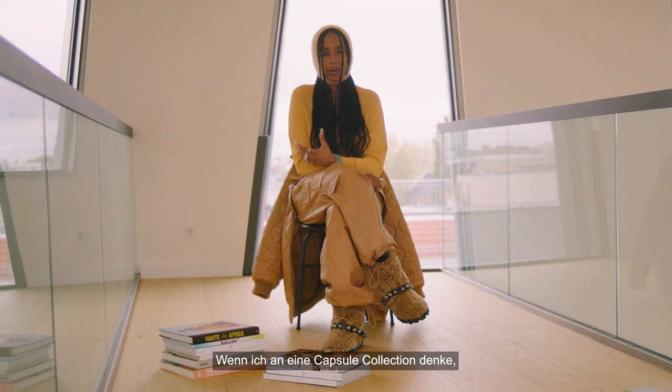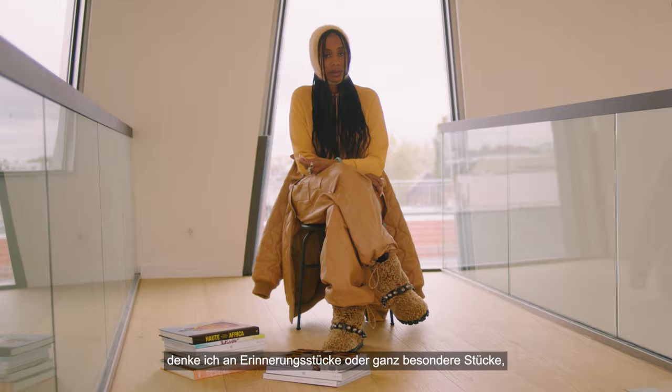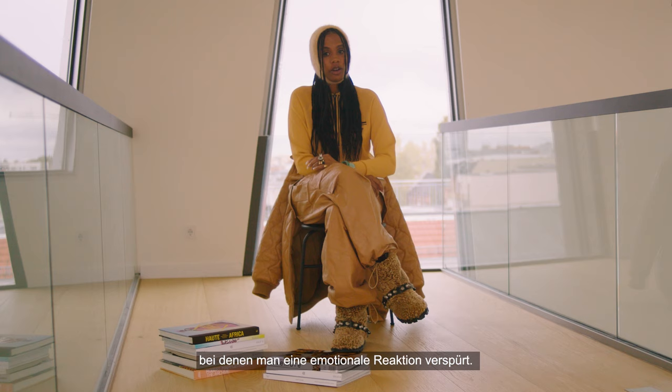When I think of capsule collection I think about keepsakes — very special novelty pieces that make you feel a very emotional response. Something that you know you may move cities like myself, but these are pieces that you will always take with you.